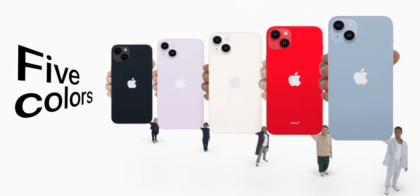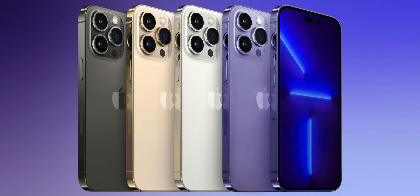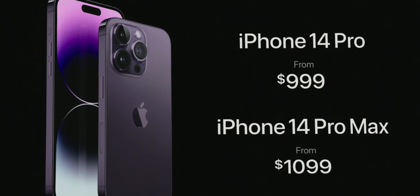As for colors and pricing: the iPhone 14 and 14 Plus come in Starlight, Midnight, Blue, Purple, and Red, while the iPhone 14 Pro and 14 Pro Max come in Space Black, Silver, Gold, and the all-new Deep Purple. Pricing starts at $799 for the 14, $899 for the 14 Plus, and although there was speculation the Pro phones would be bumped up $100, they're starting at the same price of $999 for the 14 Pro and $1,099 for the 14 Pro Max.